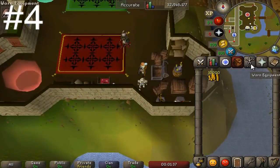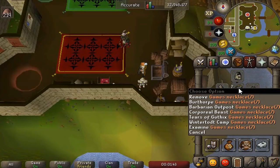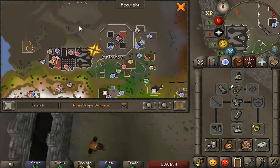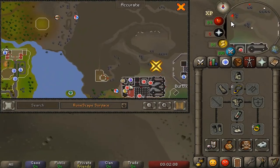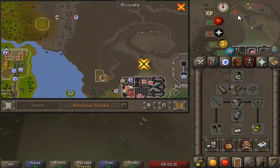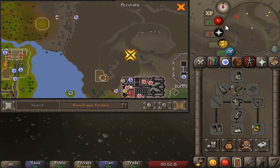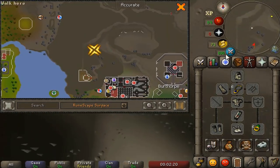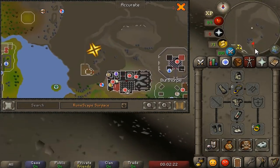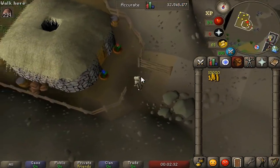Coming in at number four is an extremely basic method I used to do back in 2007, and that is collecting climbing boots from Tenzin. There's only a quest requirement — you just need access to getting the climbing boots. Besides that you need a tiny bit of money; he sells you boots for 12 GP each. Another requirement is a good internet connection, because I'm in Ecuador right now and the internet here is pretty crappy, making it a pain to do.